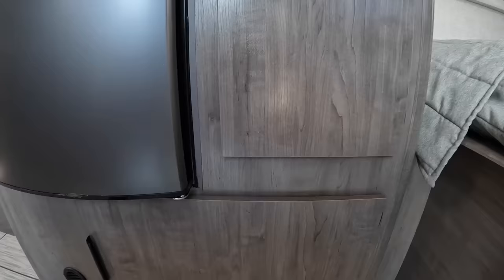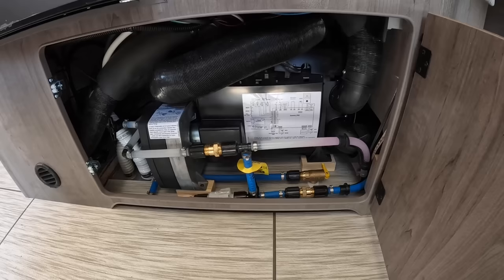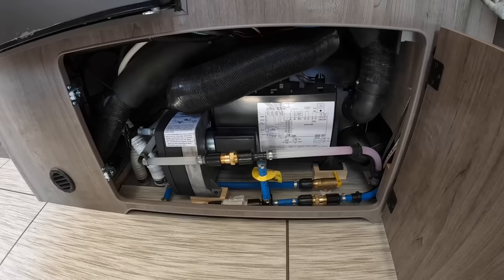Below the cabinet storage you're going to find your Truma Combi system. I've got this same setup in my camper — it is your tankless water heater and furnace all in one. It takes up less space, it's more efficient, and gives you literally an endless stream of hot water.